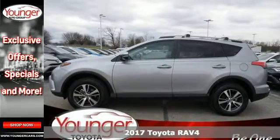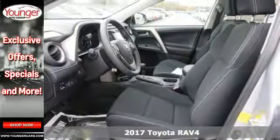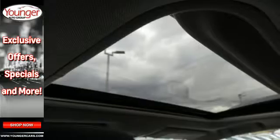Here's a 2017 Toyota RAV4. With this athletic build and dynamic performance, this RAV4 is an exciting ride and everything you need it to be at the time.